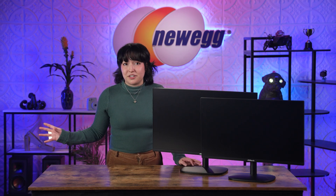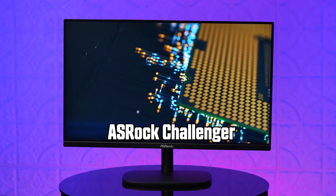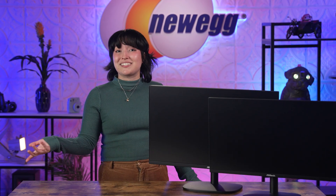You want the best of the best when it comes to your display, but top-notch tech doesn't always have to break the bank. The ASRock Challenger monitors have all the amazing features gamers love, including an affordable price tag.